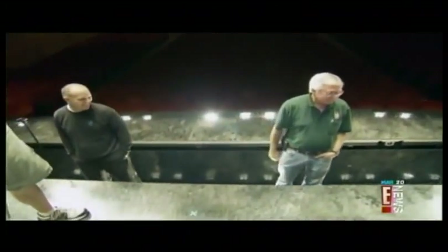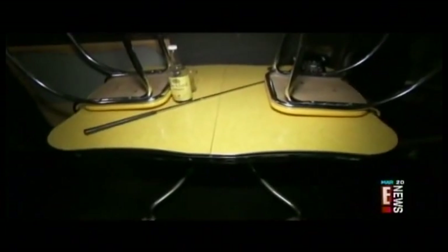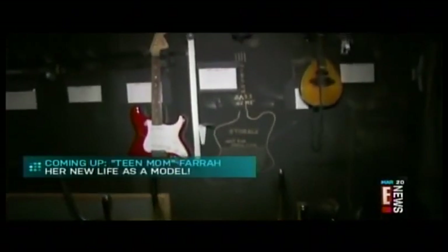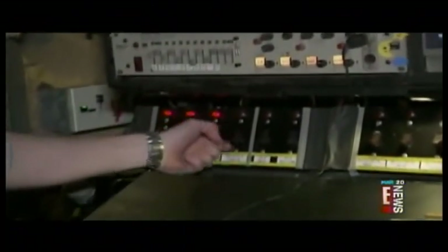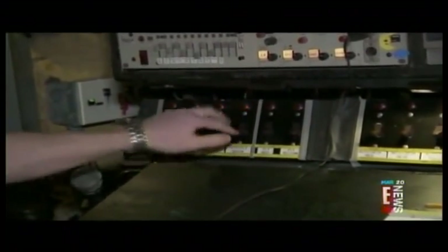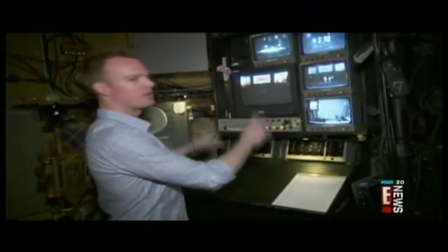Normally for a show, this is where the orchestra pit would be. Instead, the musicians are hidden underneath the stage. During the show, the stage manager is stationed stage left. We call all the lighting cues, so every time the lights change, it's because they're being told to change. It's all coordinated from right here.